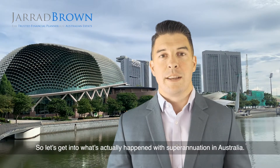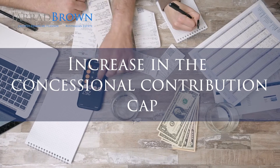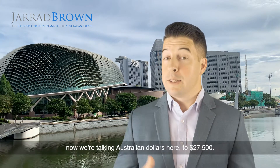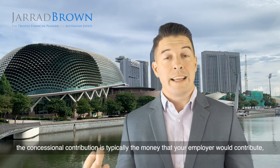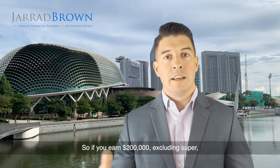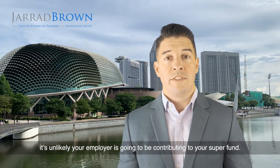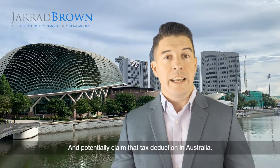Let's get into what's actually happened with superannuation in Australia. There are three key changes I would like you to be aware of. The first is the increase in the concessional contribution cap from $25,000 — we're talking Australian dollars here — to $27,500. The concessional contribution is typically the money that your employer would contribute, which in Australia is now 10% of your salary. So if you earn $200,000 excluding super, your employer should contribute $20,000 into your super fund. Now naturally, if you're an Australian expat, it's unlikely your employer is going to be contributing to your super fund, so you can voluntarily contribute up to that $27,500 and potentially claim a tax deduction in Australia.